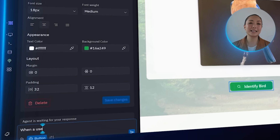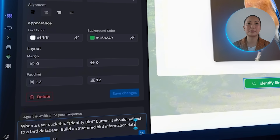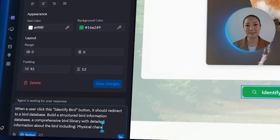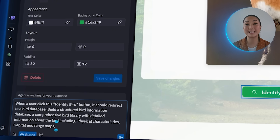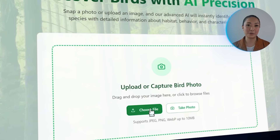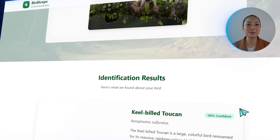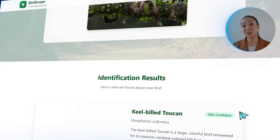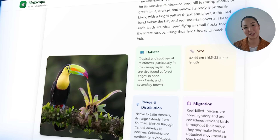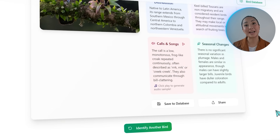Here's the prompt: when a user clicks the Identify Bird button, the app should redirect to a bird database. Build a structured bird information database — a comprehensive library with detailed information about the bird, including physical characteristics, habitat, and range maps. You can also include migration patterns, calls and songs with audio samples, and seasonal appearance variations. I'll upload a bird photo and click Identify Bird. The app successfully identifies the species and immediately redirects to a full bird profile page with physical characteristics, habitat details, range maps, migration behavior, seasonal appearance changes, and audio samples for bird calls and songs.